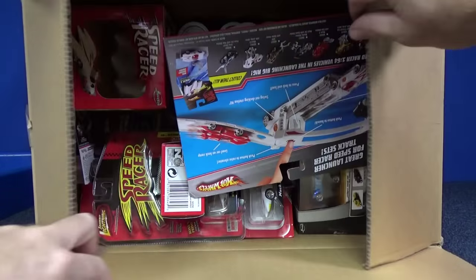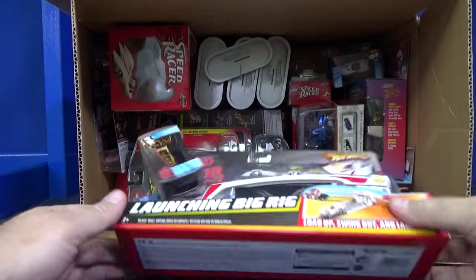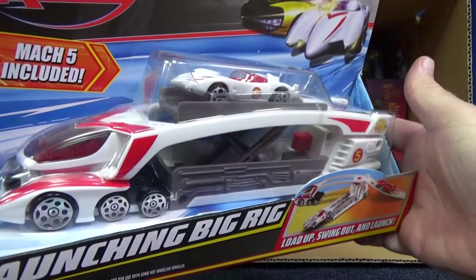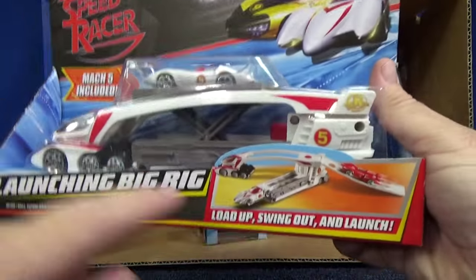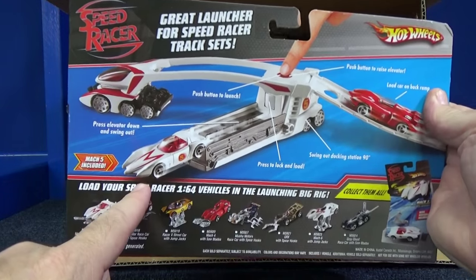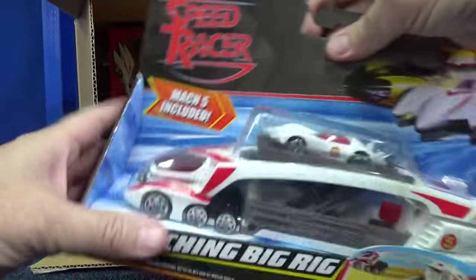This one is pretty cool — this was Hot Wheels' offering: the Launching Big Rig. Somebody was asking me if this was in the movie — I don't think it was, but this little playset you can flip around. I've got another one like I said, but for a hundred bucks I'll take the whole box. I'll have to review that one at some point.